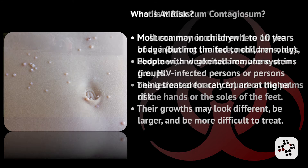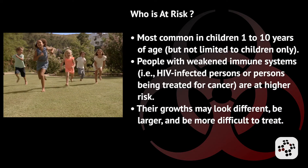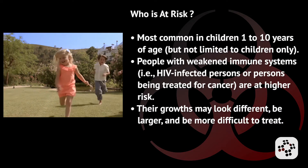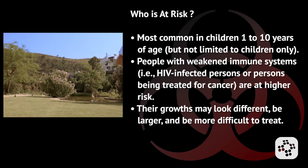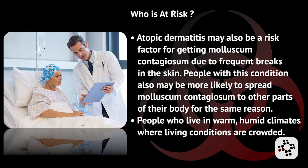So who's at risk for molluscum contagiosum? Most commonly children between the ages of one to ten, but it's not limited to just children. People are at increased risk if they have a weakened immune system, like from HIV infection, or if they're being treated for cancer. Their growths may look a little different — they could be larger and more difficult to treat.